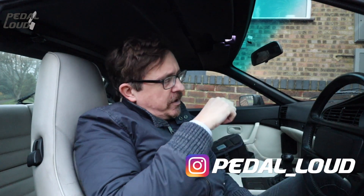Hello, welcome back to the channel. I'm Damo and on today's video we're going to take a closer look at the things that are wrong with my new to the Pedal Loud fleet 1990 944 S2.